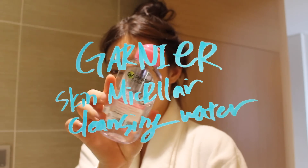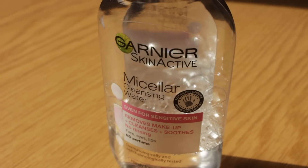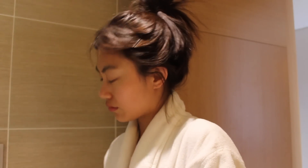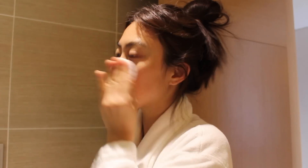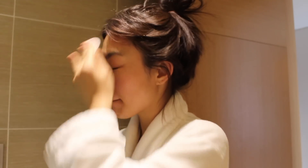Then I'm using a cleansing water to wipe off all dust, which is essential in a busy city environment because of pollution. This is a cleansing water from Garnier and I bought this in New York. I just like how it does its job well — very simple, just cleansing all the dust on my face without irritating.